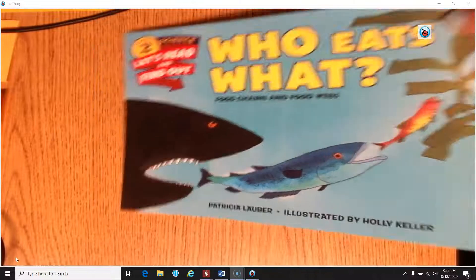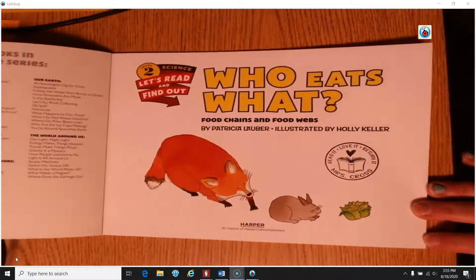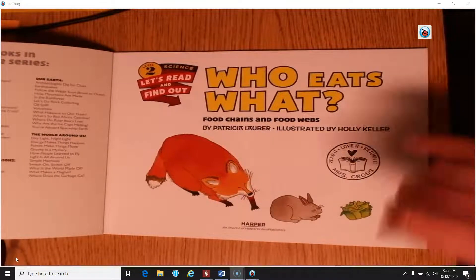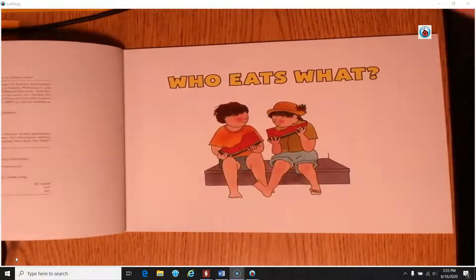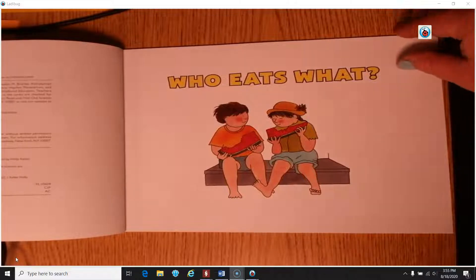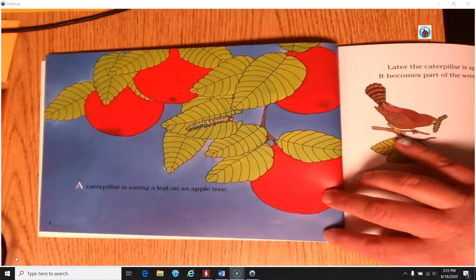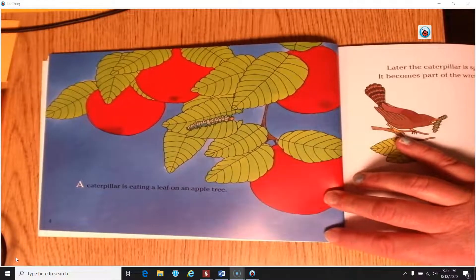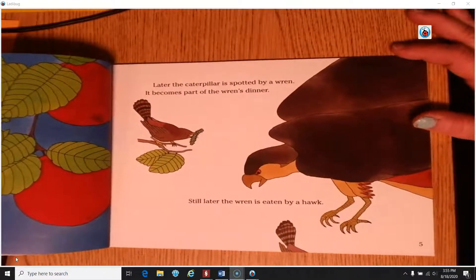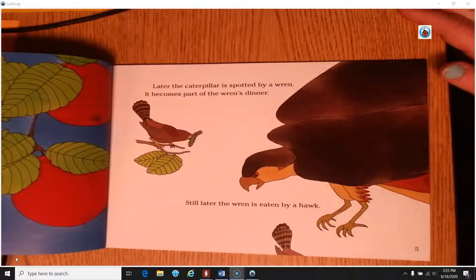Let's see what we can find out. Who eats what? Here I have another picture — a blue fox, a rabbit, and some lettuce. Now we have some people eating watermelons, maybe it's a nice summer day. A caterpillar is eating a leaf on an apple tree. Later, the caterpillar is spotted by a wren — a type of bird — and it becomes part of the wren's dinner.